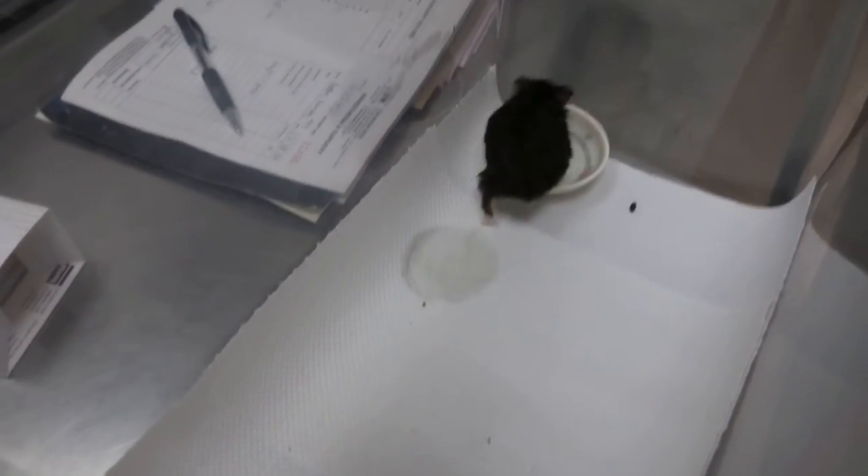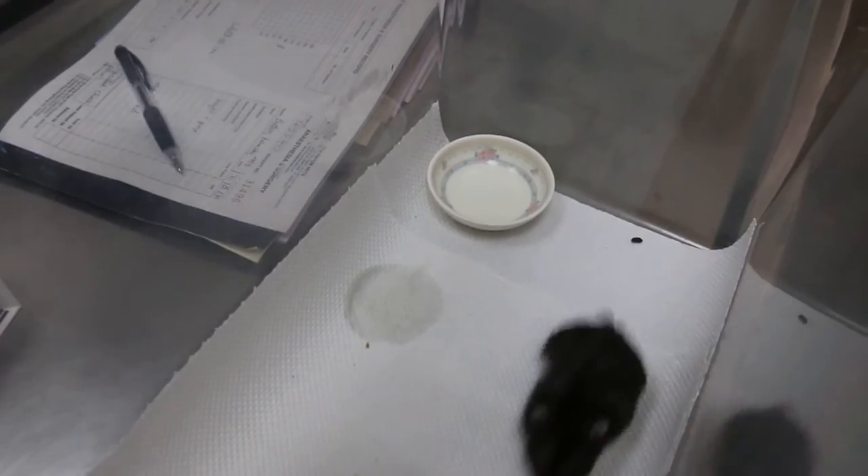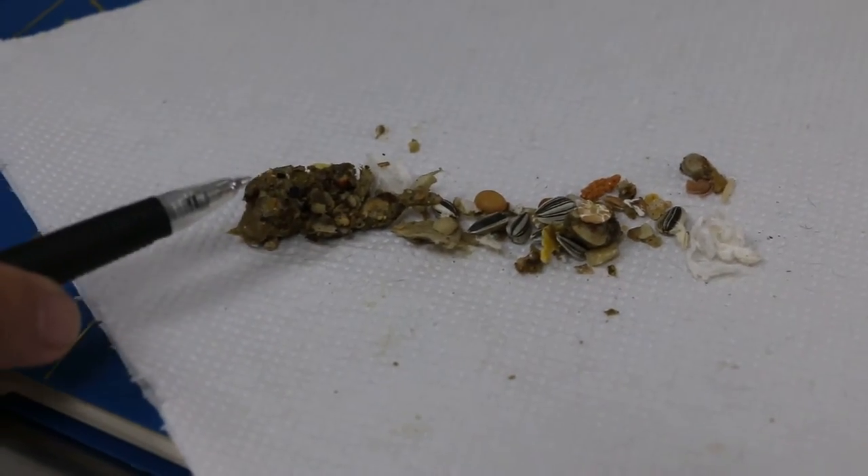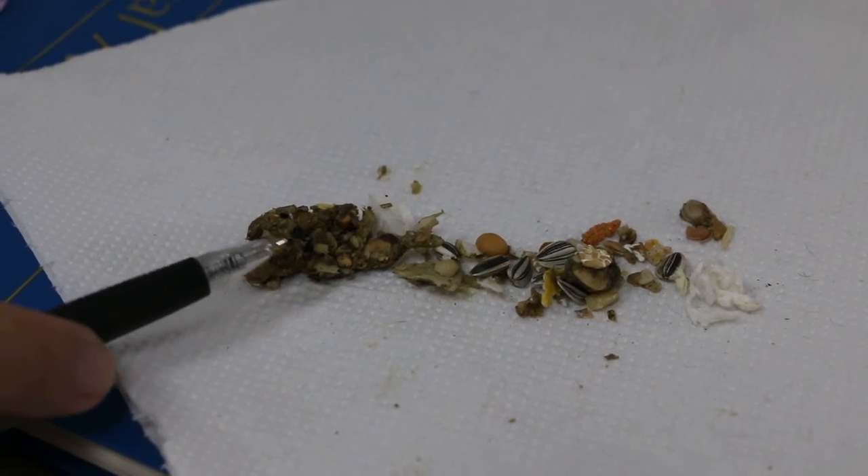Restrict the food, especially the pellets — those star pellets. Do you feed stars or not? Maybe just give one star pellet, because that one is probably the cause of this grassy, sticky stuff.